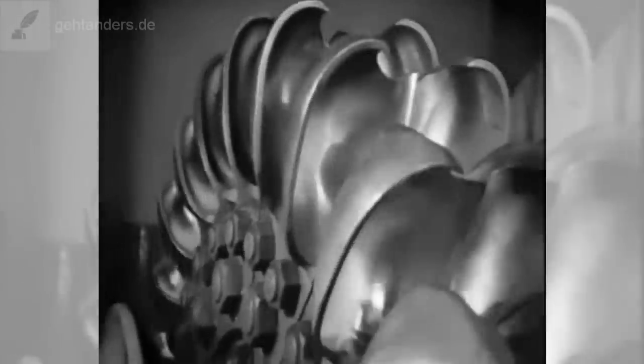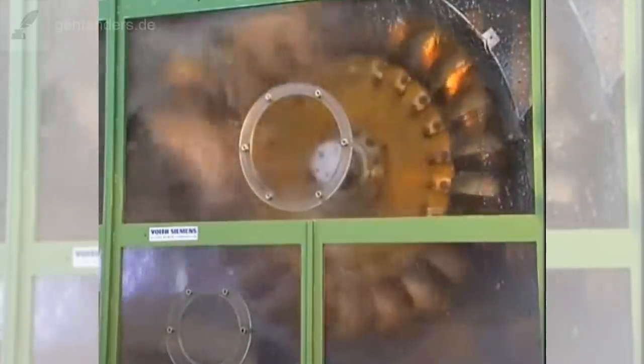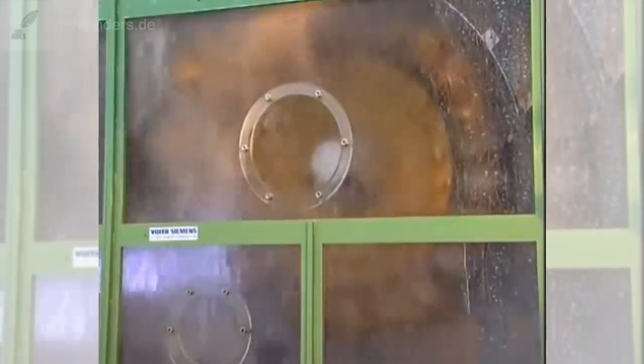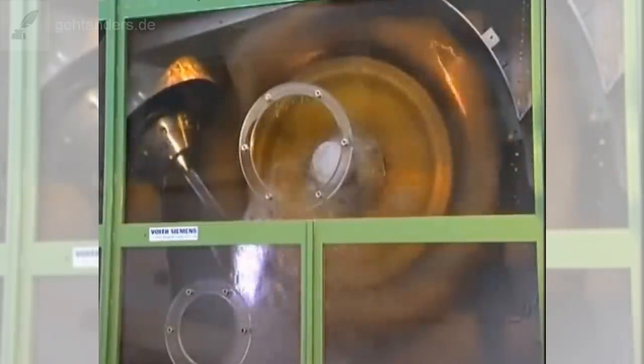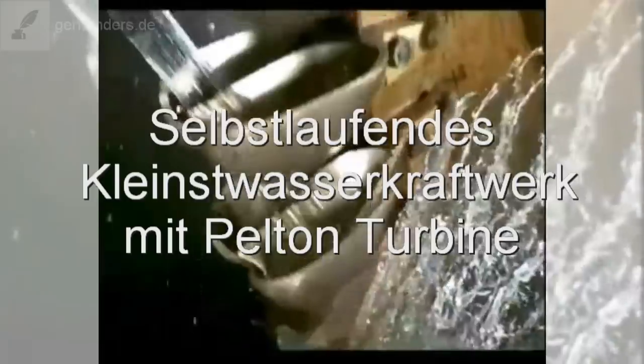Was meinen Sie, liebe Zuschauer? Ist es möglich, sich so ein Kleinstwasserkraftwerk selber zu bauen? Könntet ihr vielleicht eine vernetzte Gruppe mit guten handwerklichen Fähigkeiten so einen Prototypen bauen und später in eine kleine Serienfertigung übergehen? Die Einzelkomponenten sind relativ günstig zu besorgen. Schreiben Sie uns in die Kommentare und geben Sie uns ein Like, wenn Ihnen das Video gefallen hat. Wir sind gespannt auf Ihre Reaktionen. Bis dahin machen Sie es gut – bis zum nächsten Video hier bei gehtanders.de!